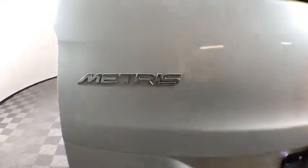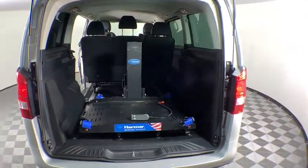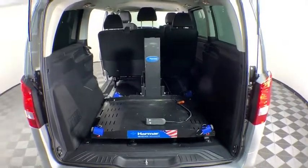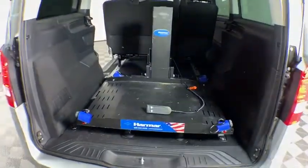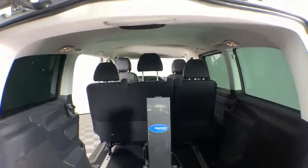This vehicle has less than 30,000 miles. Here are some of this vehicle's great options: traction control, dual airbags, power steering, four-wheel disc brakes, cruise control, cold weather package, fog lamps, and electronic stability control.